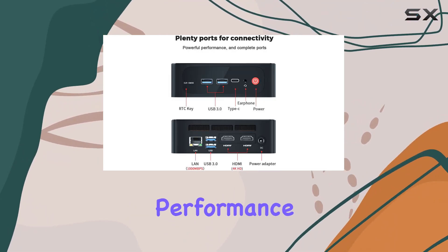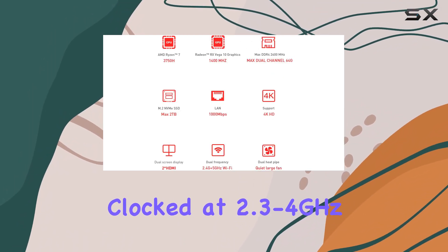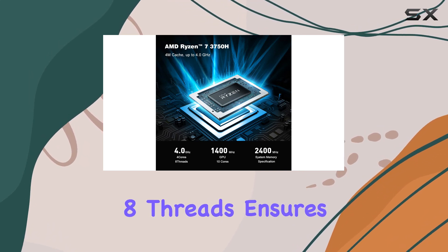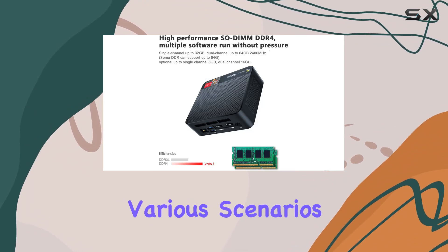First off, let's talk performance. The Ryzen 7 3750H processor, clocked at 2.3 to 4 GHz and sporting 4 cores and 8 threads, ensures smooth multitasking and seamless operation across various scenarios.